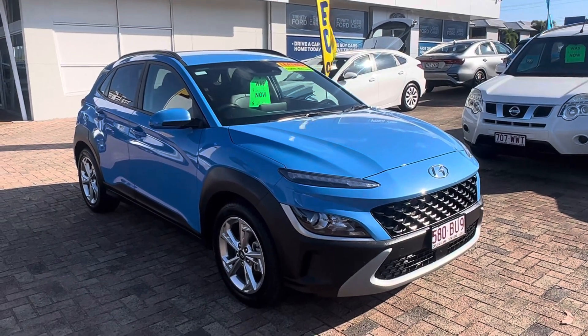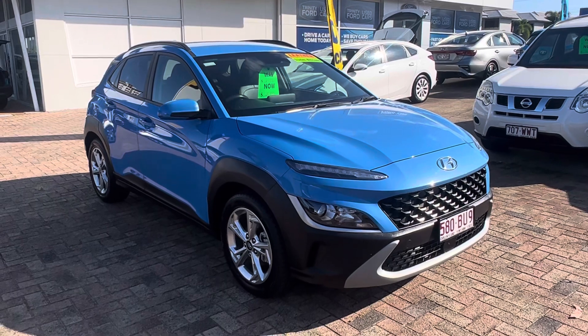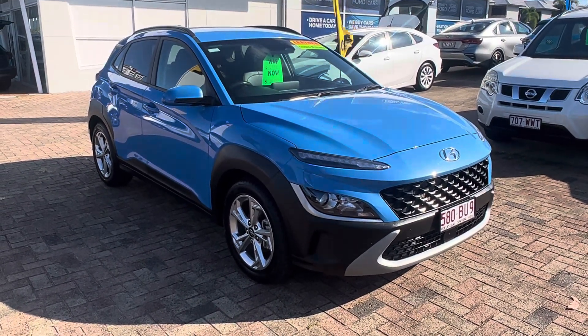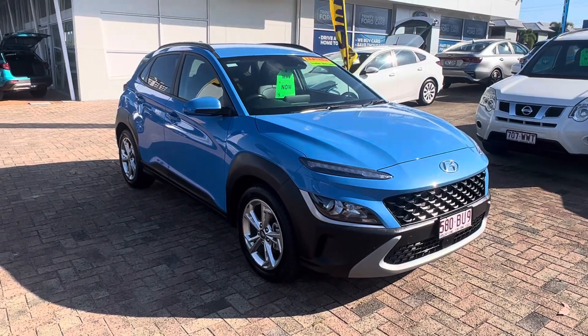Hi, it's David here from Trinity Ford Used Vehicles in Cairns. Thank you for your inquiry on our Hyundai Kona Active. I've got to do a short walk-around video of this car and send it through to you, and hope you like the way this car presents itself.